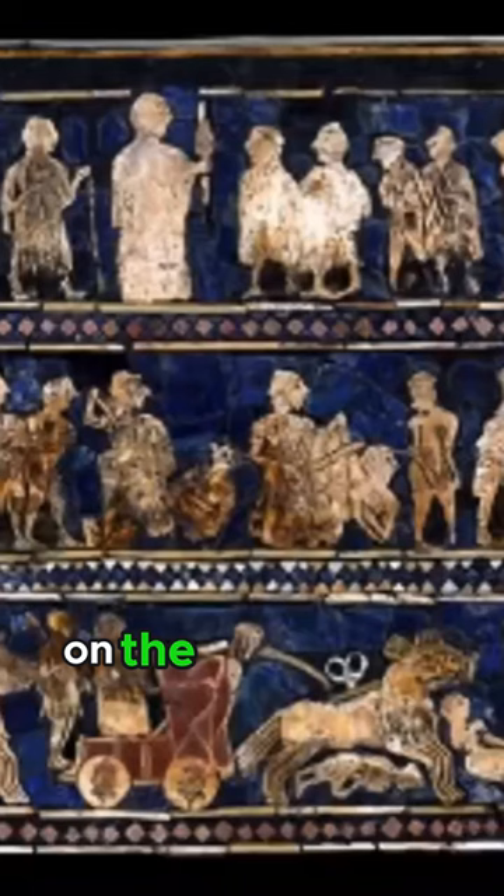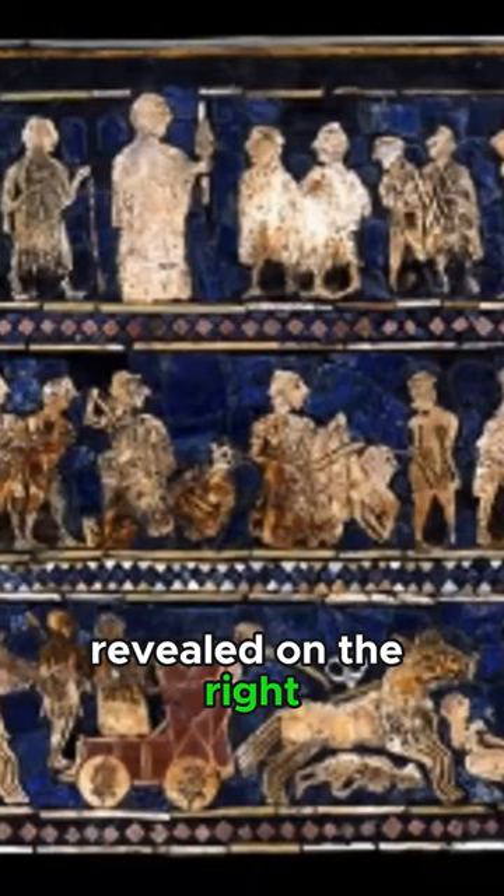On the contrasting war side, revealed on the right, the focus shifts to the Sumerian army, unraveling the distinct roles played by chariots, soldiers, and warriors.